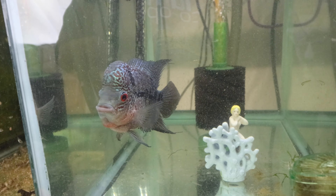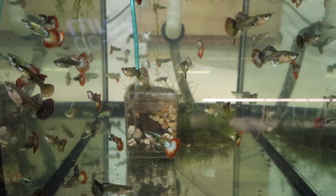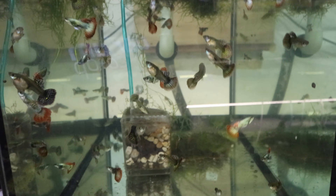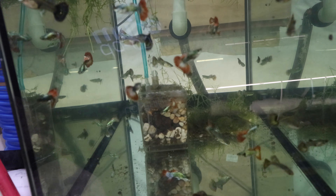Let's take a look at some other fish — we'll come back to the flower horn. These red dragons are the ones in quarantine. I've lost a total of two of these, which is not really a big deal for me. They are spectacular. Let me tell you a story about red dragons.